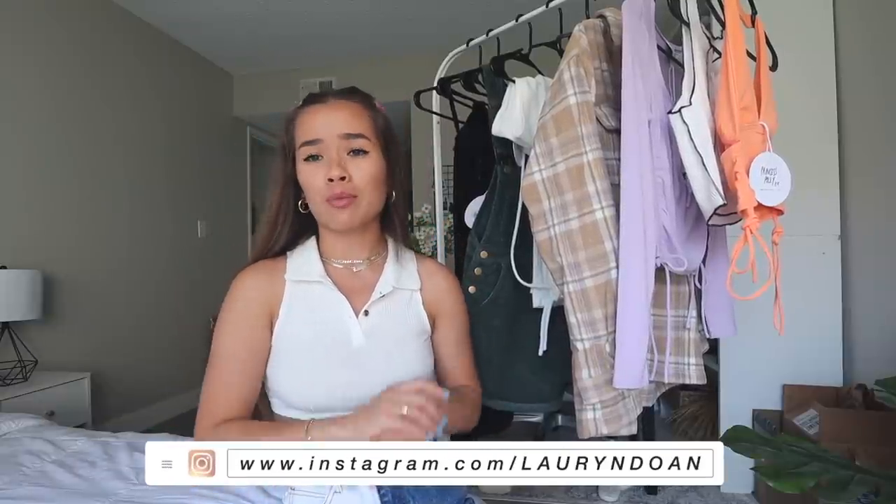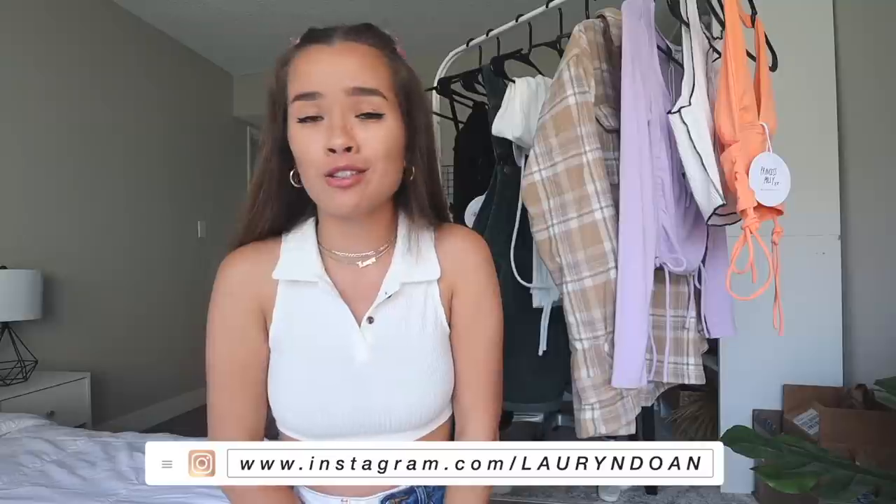That is going to be all for today's Princess Polly haul! I really hope you enjoyed watching and seeing all the beautiful pieces I picked out. Princess Polly, I absolutely love working with you guys — thank you for giving me the opportunity again. And thank you to you guys for all your support; I really appreciate every single one of you. Make sure you use my discount code XXLD for 20% off, and I will see you guys in my next video — bye!